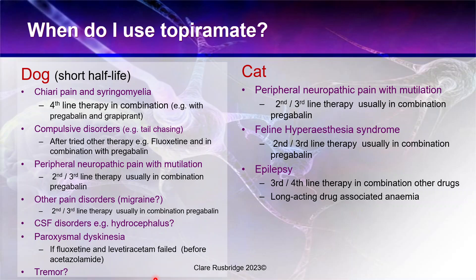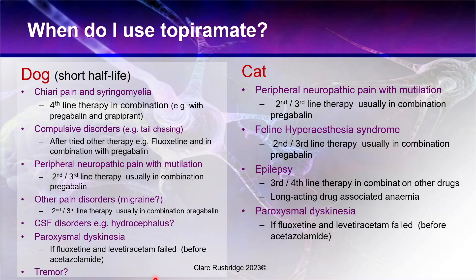Regarding hepatic safety: topiramate is relatively safe, at least in humans. Although it requires some liver metabolism, it is given to patients with hepatopathies because it is used for alcohol dependence, and it is very rarely associated with liver side effects. I have combined topiramate safely with phenobarbital for management of epilepsy in cats, though of course I would always monitor liver parameters. In rare cases of movement disorders including paroxysmal dyskinesia in cats, I have also used topiramate successfully.